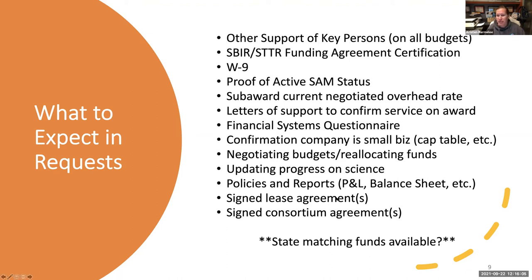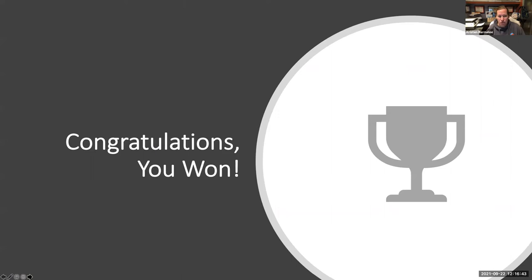One really important thing is signed lease agreements — they'll frequently ask for that regardless of agency or institute. That document demonstrates the company has permission to conduct the work described in the location described. If you're in a shared office space or an accelerator, you need at least a letter from them saying that's where you work. Also check and make sure if you have state matching funds available — that's a good time to pursue that as well.